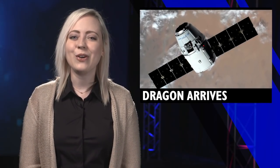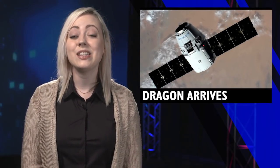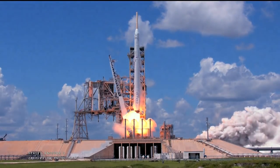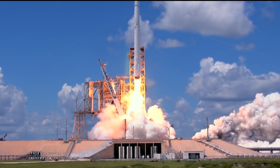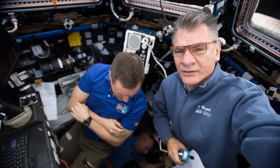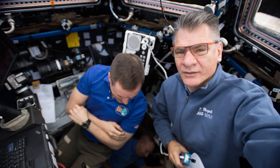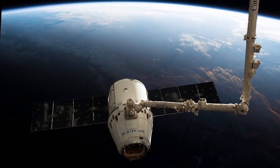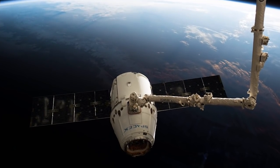The SpaceX Dragon cargo vehicle arrived at station this week with science that can only be done in microgravity. On Monday, August 14th, Dragon lifted off from Launch Complex 39A at Kennedy Space Center in Florida with more than 6,400 pounds of supplies. Then astronauts Jack Fisher of NASA and Paolo Nespoli of the European Space Agency used the station's robotic arm to capture and install Dragon on Wednesday, August 16th.